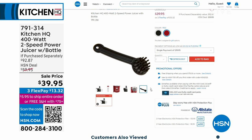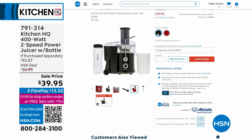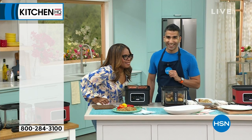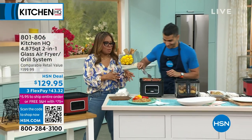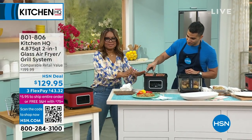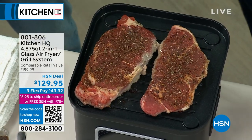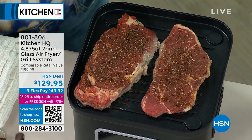We have our hour of Kitchen HQ, and my name is Marlo, I'm your host. Thrilled to be here with you as we're in the kitchen with Chef Shahir. And I hear some sizzling — listen to this. Oh yeah, baby. It's lunch time. It's grill time.